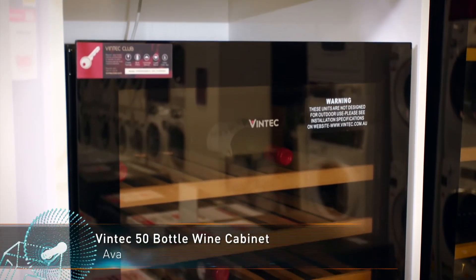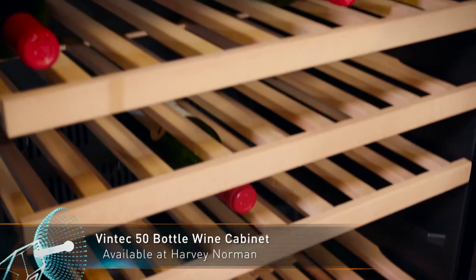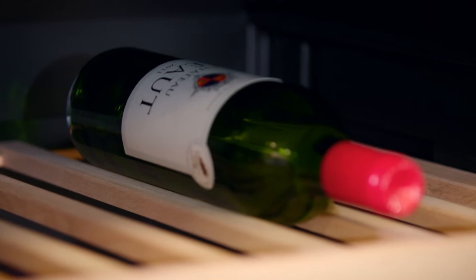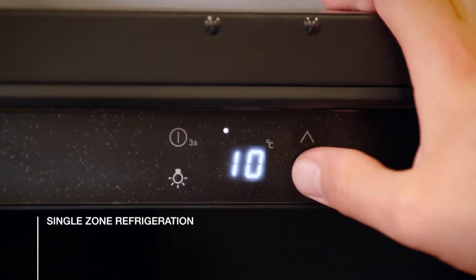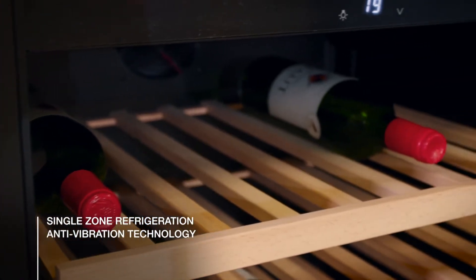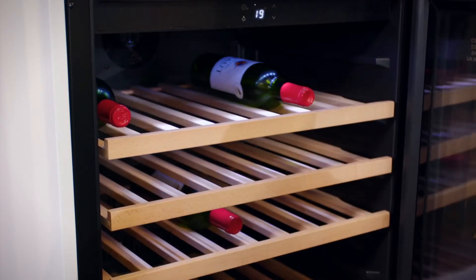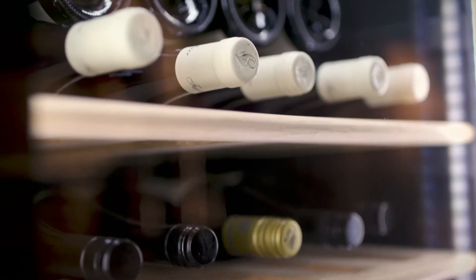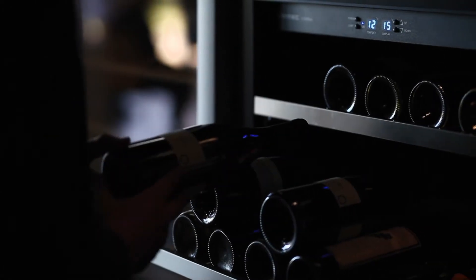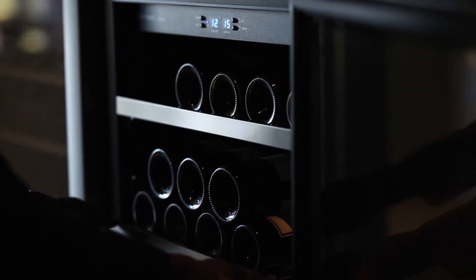Perfect as a gift or for your own Christmas entertaining at home, the Vintech 50 bottle wine cabinet is a great way to store and display your bottles. With single-zone refrigeration, anti-vibration technology and UV protectant glass, this Vintech wine cabinet will keep your wine at its best. At Vintech, we're passionate about the preservation of your wine. We pioneered the wine storage solution in Australia over 20 years ago, and what we're about is recreating the perfect natural conditions you'd find only in the best underground cellars.